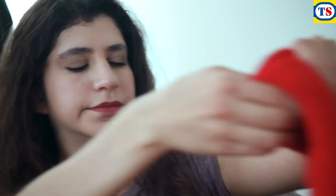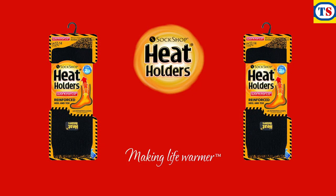In fact, Heat Holders are probably the warmest thermal socks ever created. Heat holders. Making life warmer.